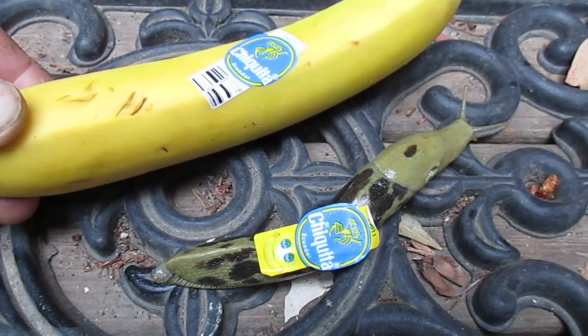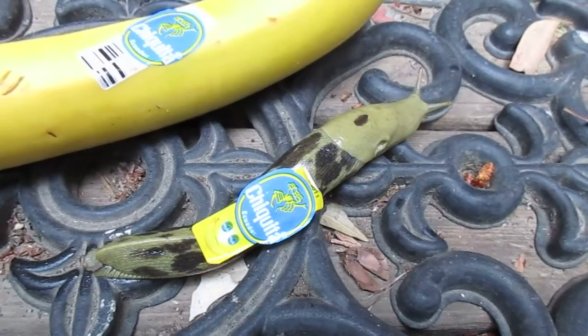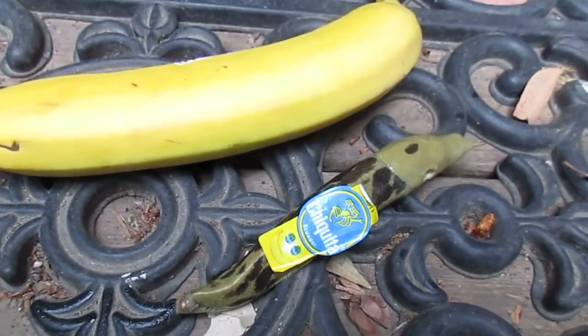Wendy stepped out the door and just about slid on the slug — like slipping on a banana peel! Anyway, that's a happy banana slug. I'm going to remove them so nobody does step on them, and I'm going to place it in the forest. Bye bye, banana slug!